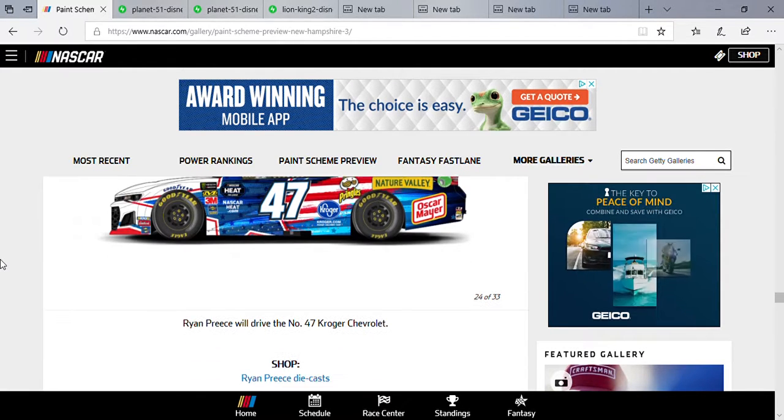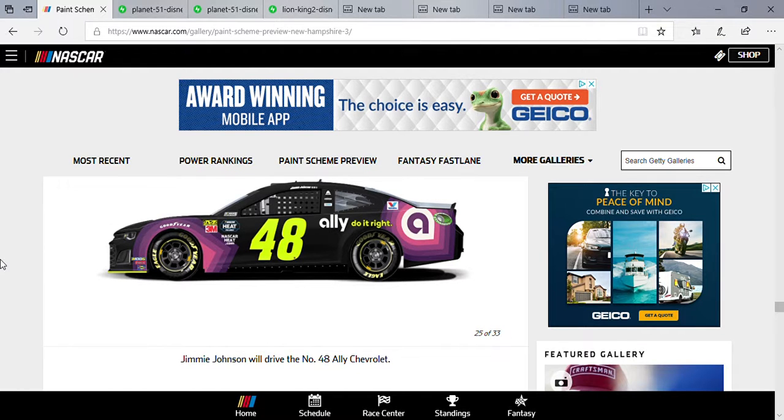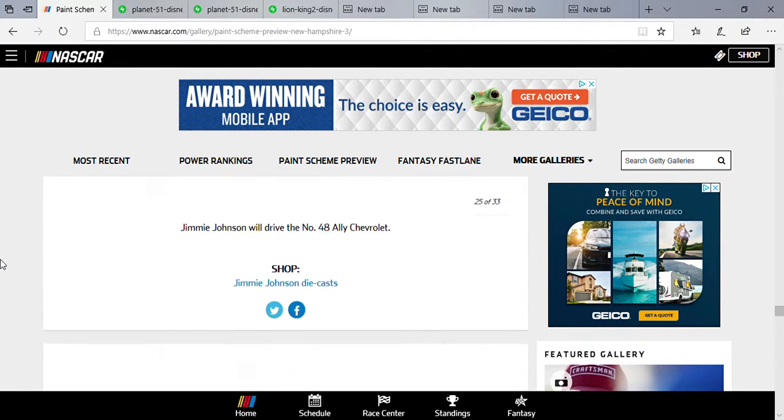Bubba Wallace rocking that Victory Junction Ford Chevrolet. Ryan Preece — not much on there but still giving off that patriotic vibe. Johnson — we already know what your paint scheme is. Johnson's starting 10th, so I think he has a good shot.